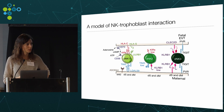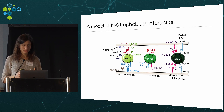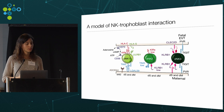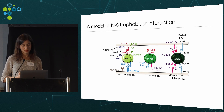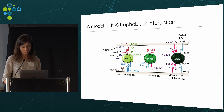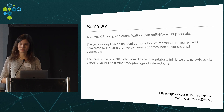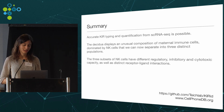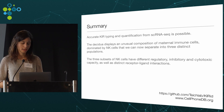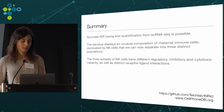Although not shown, we also observed high expression of PDL1 in the trophoblasts, a protein that plays a major role in suppressing the immune system. Collectively, this confirms that in the decidual microenvironment, all damaging maternal NK cell responses to fetal trophoblasts are prevented, and that this environment has notable parallels with that around tumors. To summarize: accurate typing and quantification of KIR genes from full-transcript single-cell RNA sequencing is possible; the decidua displays an unusual NK cell composition separable into three distinct populations; and the three NK subsets have different regulatory, inhibitory, and cytotoxic capacity, as well as distinct receptor-ligand interactions.